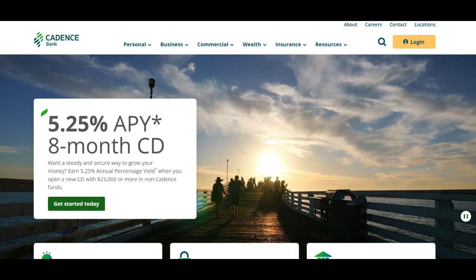One of the standout features of the Cadence Bank Credit Card is its robust rewards program. Cardholders have the opportunity to earn cashback, points, or miles on their everyday purchases, allowing them to maximize the value of their spending.